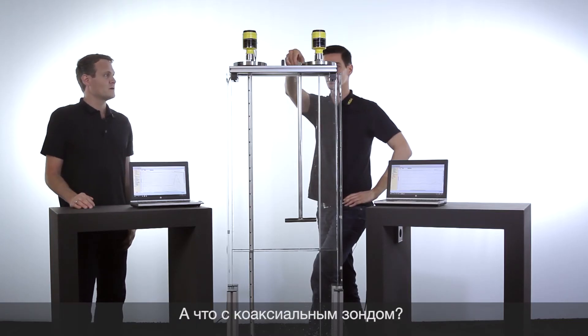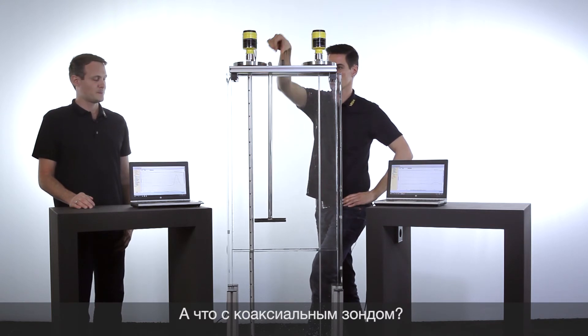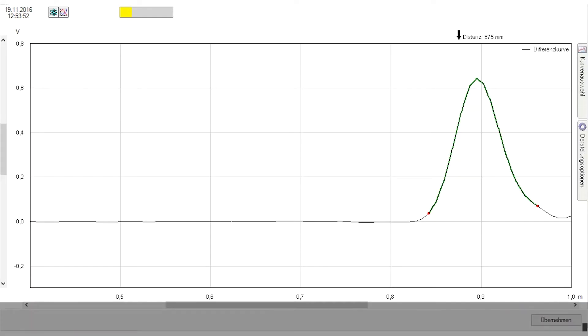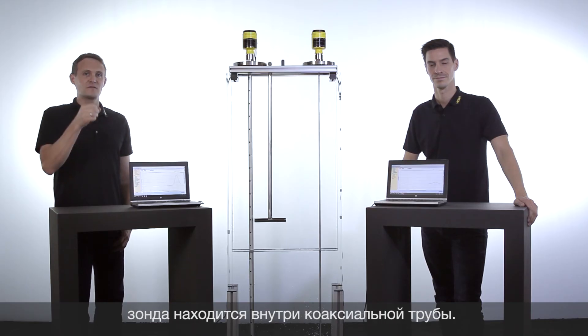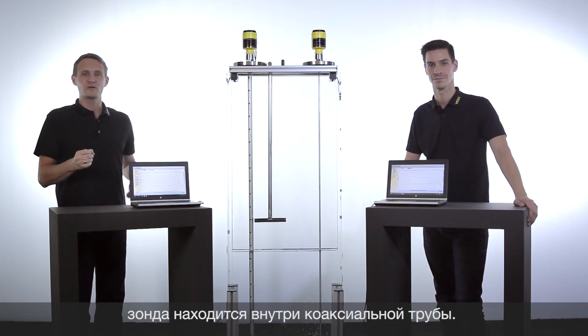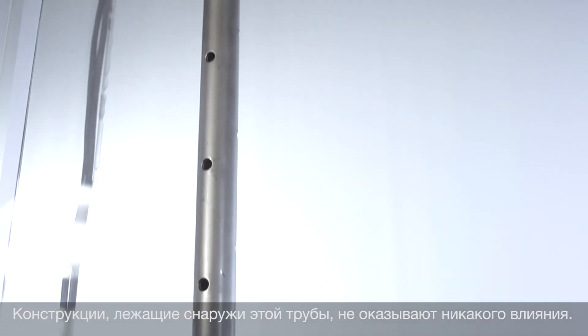And let's see how this affects the coaxial probe. We can see here there is no influence at all for the coaxial probe. The reason is that the whole measurement is done inside the tube, so that installations left or right of the probe have no influence at all.